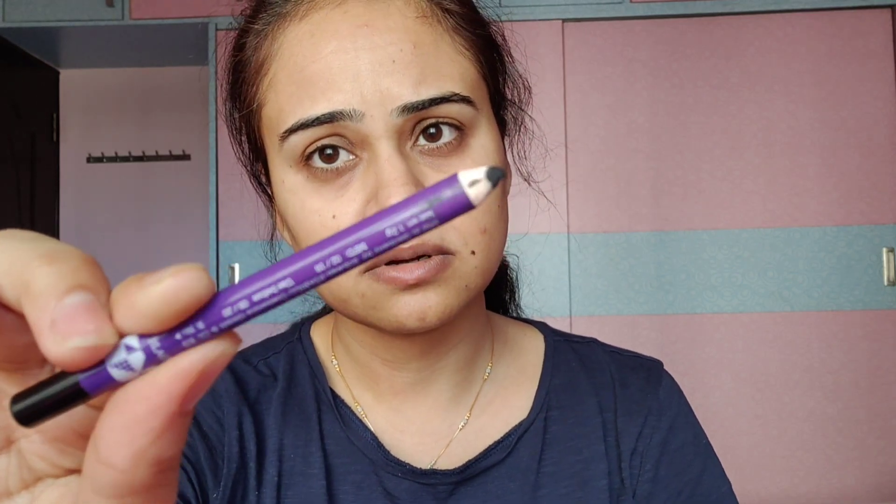The sharpener is a special thing — it has a system where if you need a pointed edge to your kajal, it will be pointed sharp, and if you need a round shape you can change the setting. I really like that sharpener because I don't want to poke my eyes, so I always keep it in round mode. I like to wear this kajal both as kajal and eyeliner, and this is my number one most important makeup product.